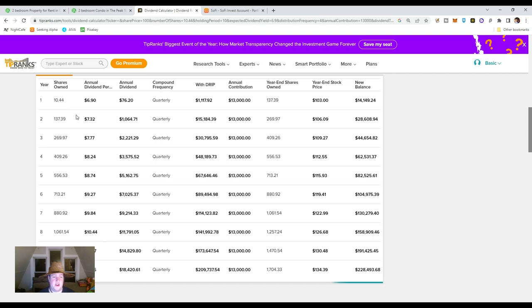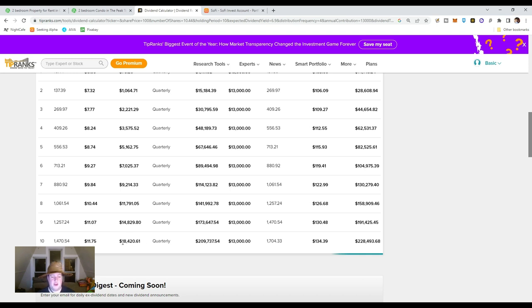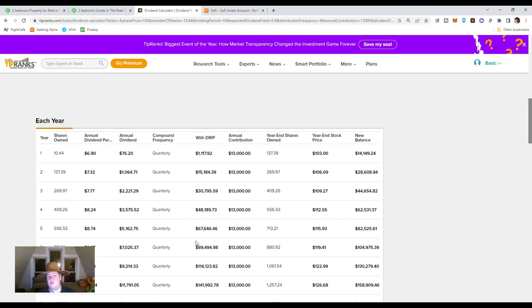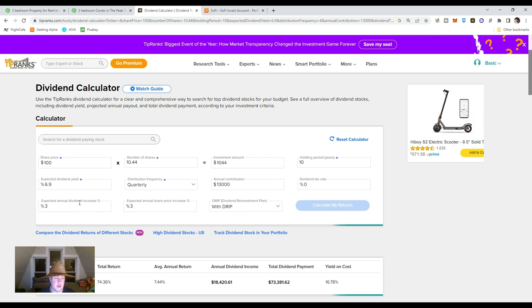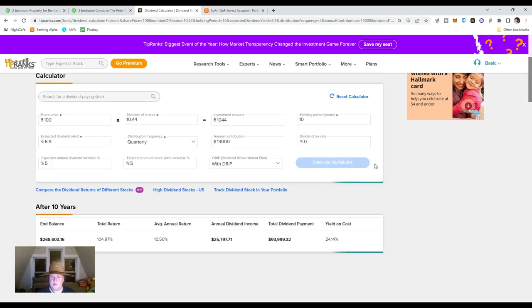After 10 years, by year two we'd be getting $1,064 of annual dividends — not enough. Following it all the way down, at 10 years we'd have $18,420 a year in dividend payments — that doesn't cut it. But if we use an annual return of 5% with a dividend increase of 5%, then in 10 years we'd receive $25,797.71 — that's $2,149 a month. We're pretty close. Looks like we'd need just one more year.